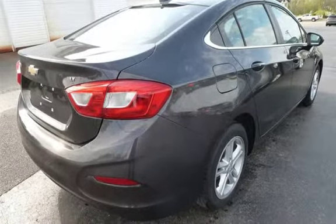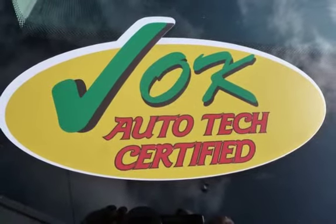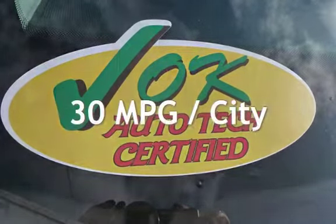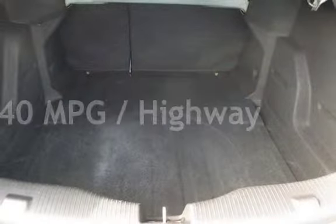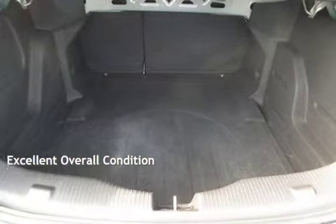This Chevrolet is a great value with less than 32,000 miles on the odometer. Estimated fuel economy for this vehicle is 30 miles per gallon in the city and 40 miles per gallon on the highway. This vehicle is in excellent overall condition.